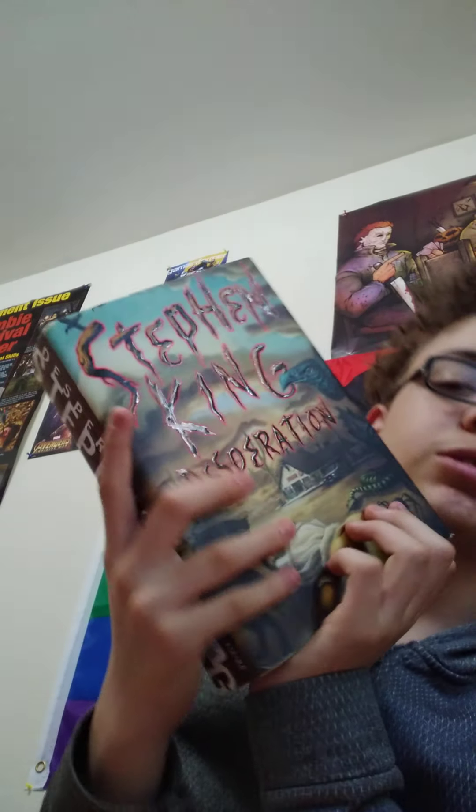The book I'm looking forward to the most, that I've been wanting to get, is 'Desperation' by Stephen King. It's about a little town in Nevada called Desperation, and I believe there's a sheriff who is possessed by a demon creature who begins planting things in people's cars as they drive by, taking them to the county jail to be held captive — and probably slaughtered later on. I've heard nothing but good things about 'Desperation' and I'm really looking forward to it.